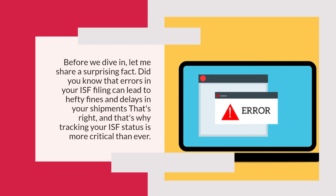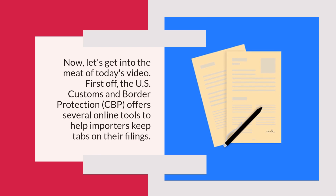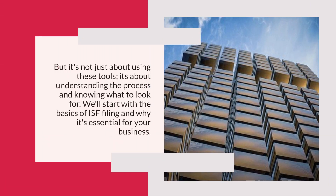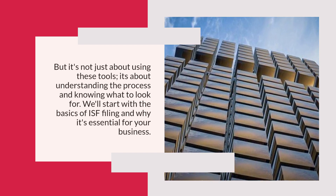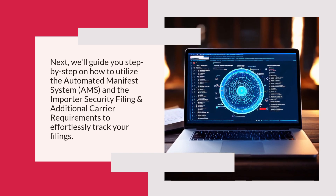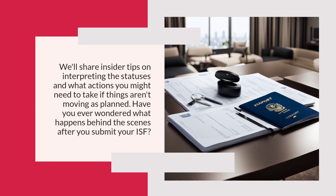That's why tracking your ISF status is more critical than ever. The U.S. Customs and Border Protection (CBP) offers several online tools to help importers keep tabs on their filings. We'll guide you step by step on how to utilize the Automated Manifest System (AMS) and the Importer Security Filing and Additional Carrier Requirements to effortlessly track your filings.